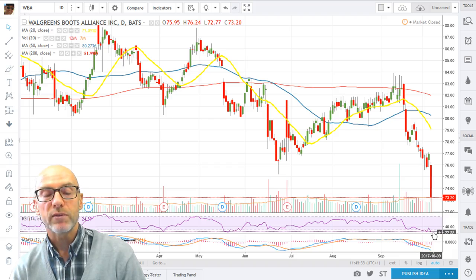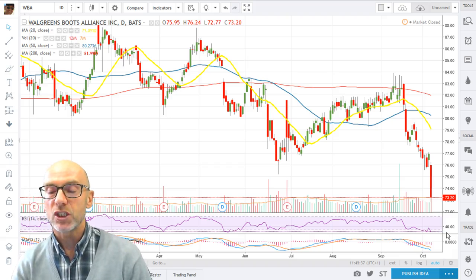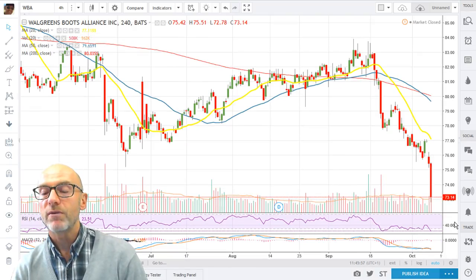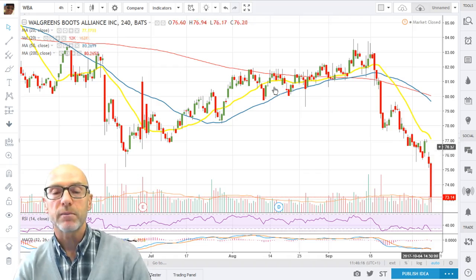The RSI is presently at 24.59 — oversold and needing to unwind. On the 4-hour, again very oversold: RSI at 23.51 and the MACD down in very heavy negative territory. Moving averages are all negative. Short-term bounce expected, but all pictures on Walgreens Boots Alliance look negative for the medium term.